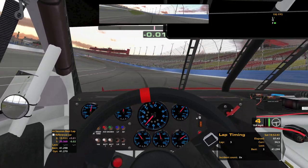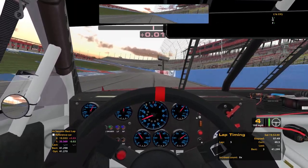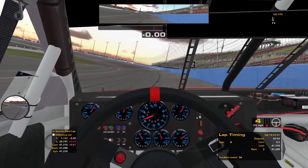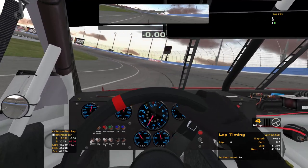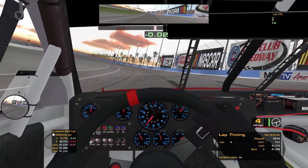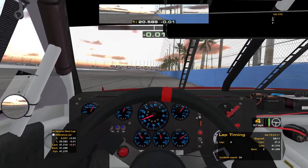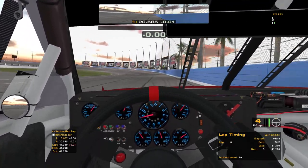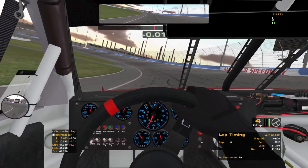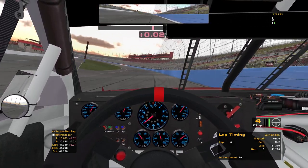I remember the first Coke 600 I did was in these cars, and that was before they had the NASCAR iRacing series running — or it was before they had the Coke 600 integrated with the NASCAR iRacing series. One of those two, but it was a separate event, just a one-off. The Coke 600, 400 laps at Charlotte. I did that in I think 2012. Don't remember if I completed the race or not, but I remember it being a very long one.